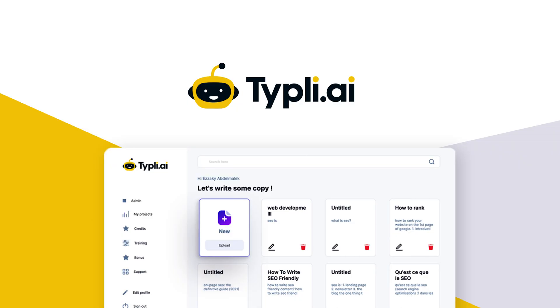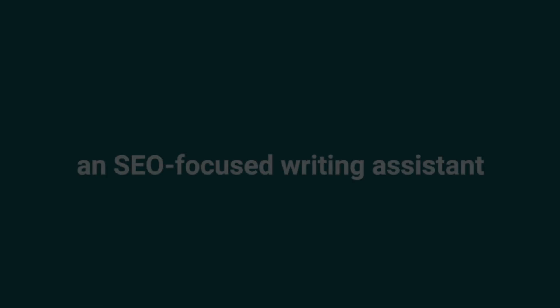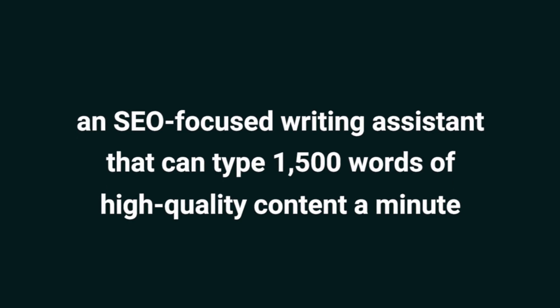Howdy Sumo-lings. It's Chris with AppSumo, the number one digital marketplace for entrepreneurs. Today we're talking about Typely.ai, an SEO-focused writing assistant that can type 1,500 words worth of high-quality content in a minute. Bold claim, I know — I'll prove it to you in just a second.